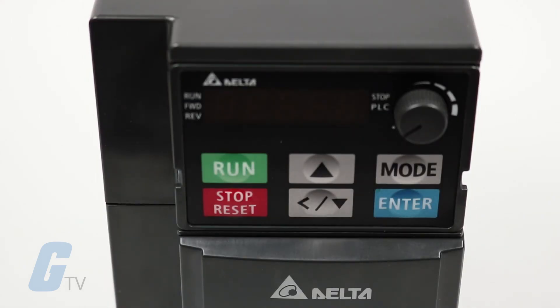A five digit LED keypad is included allowing for the remote operation of the drive. For more on Delta drives you can visit our website at galco.com.